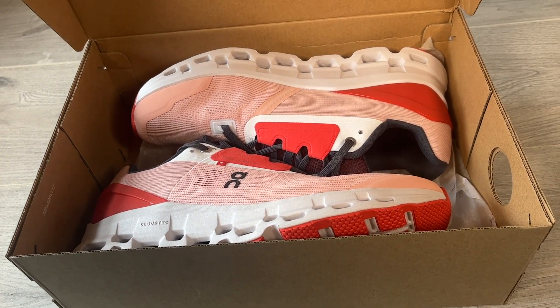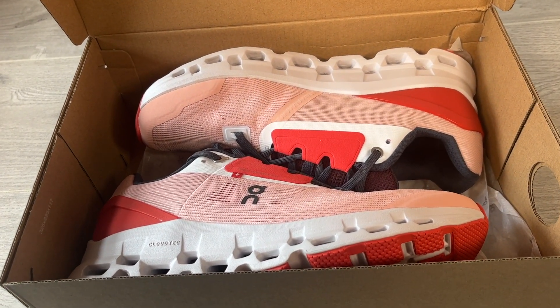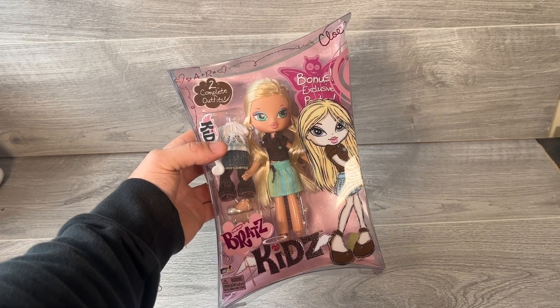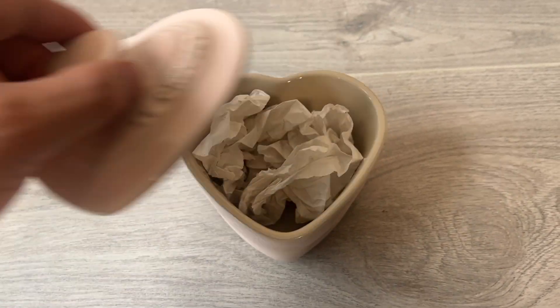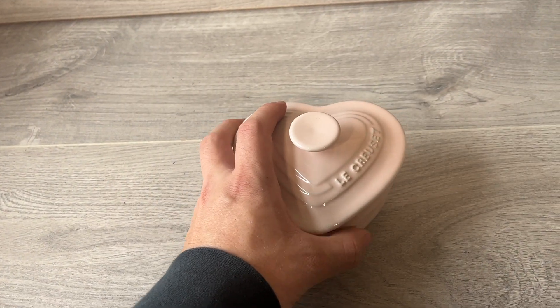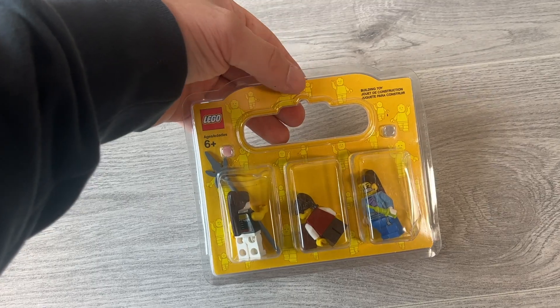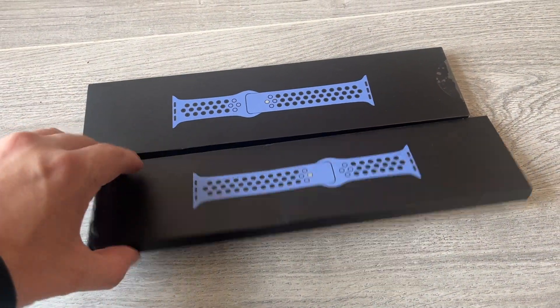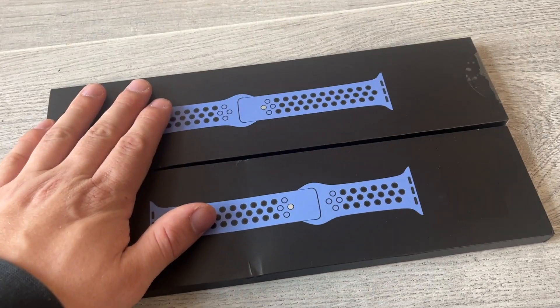The most valuable listing of the day is a pair of On Cloud Stratus listed for an incredible £110. A brand new 2007 Bratz kids doll in original box listed for £34.95. A cute La Creuset heart-shaped ramekin listed for £15. A triple blister pack of LEGO minifigures listed for £10. And Nike Apple Watch sports bands listed for £30 each.